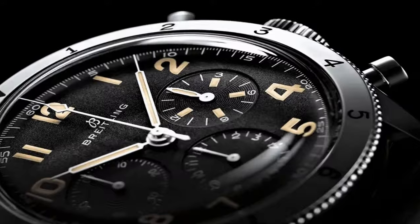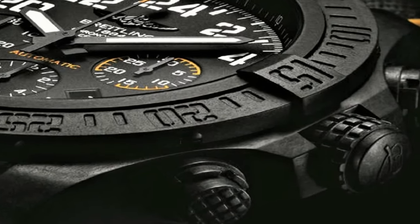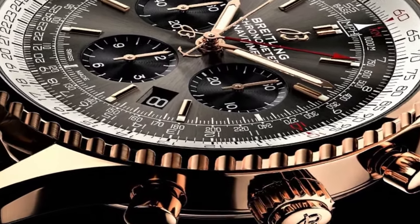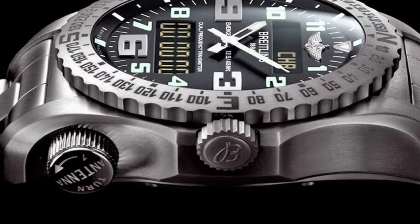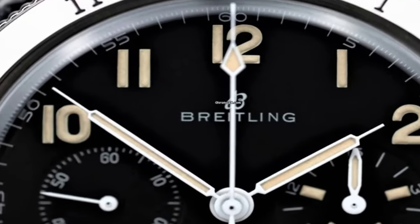Hello friends! If you are looking for the best new Breitling watches for men, you are in the right place. All the watch product buying links are given in the video description. Please like, comment and subscribe to my channel for more videos and press the bell icon for new video notifications. If you have any questions, please comment in the comment section.